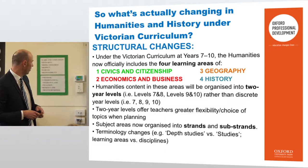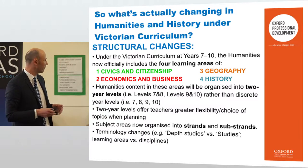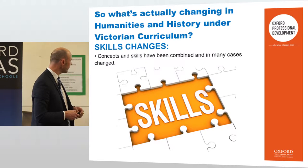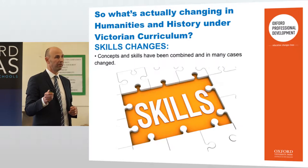Subject areas are now organised into strands and substrands. There are also terminology changes — depth studies versus studies, learning areas versus disciplines. Concepts and skills have been combined and in many cases changed, so there's a focus on skills changes throughout.